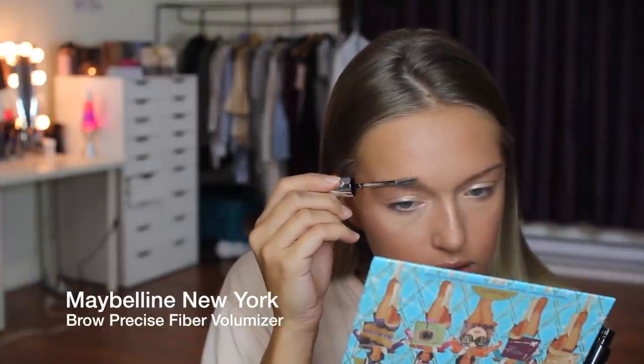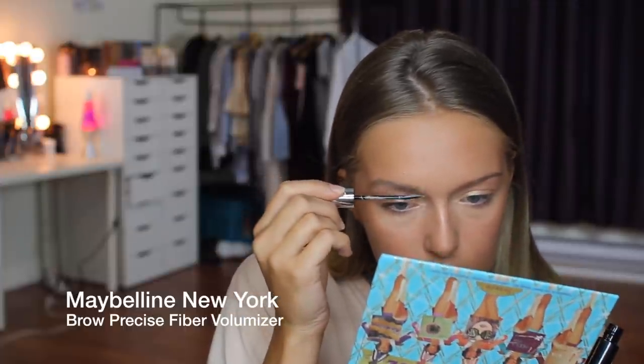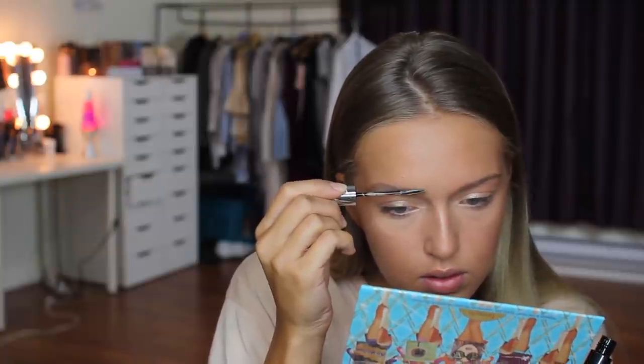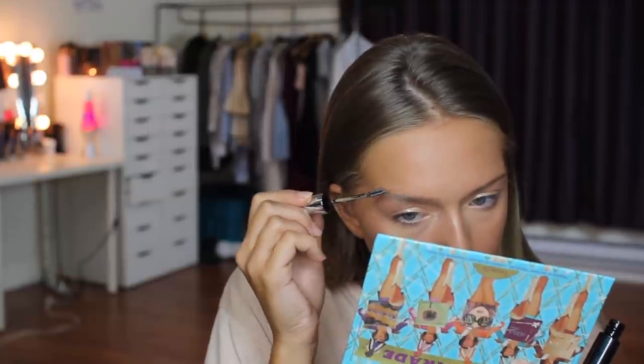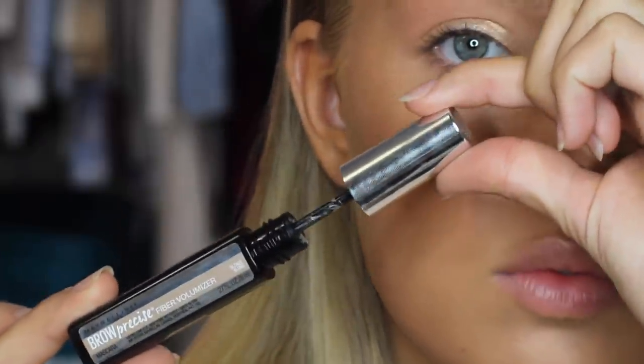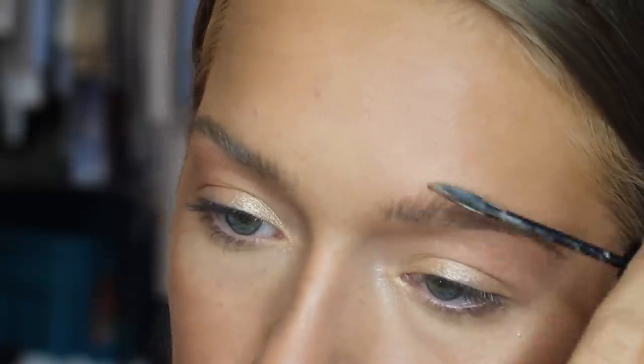This is the Maybelline New York Brow Precise Fiber Volumizing product. I always use this for school — I just brush it through and it is crazy what it does to your eyebrows. It goes from super skinny eyebrows to thick, voluminous, natural-looking brows in seconds, like it just looks like you naturally have awesome brows. It's super easy for school time. The brush is really unique — it's only on one side with little spikes, unlike anything I've seen before in a brow volumizing product. Then I'll do the other eyebrow.